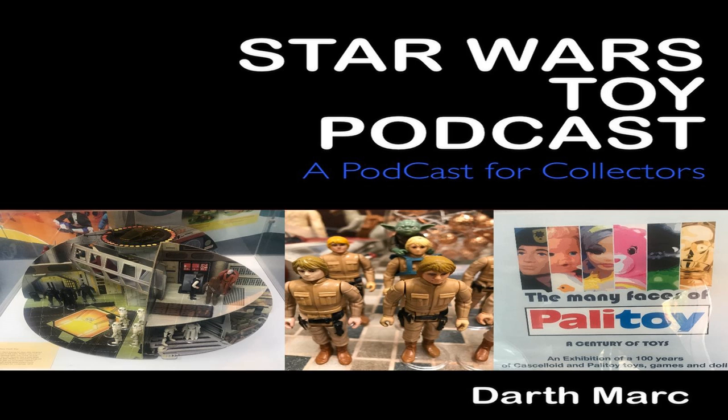At number 2, we have Darth Vader, AFA 80Y, on a Kenner Star Wars 12B card, sold in the United States for $1,170. But at number 1, we have Han Solo Smallhead, AFA 80, on a Kenner Star Wars 12A card, sold in the United States for $1,536. So that's your Star Wars Tracker for this week. Head out to www.starwarstracker.com to find out how much your vintage collection is worth.